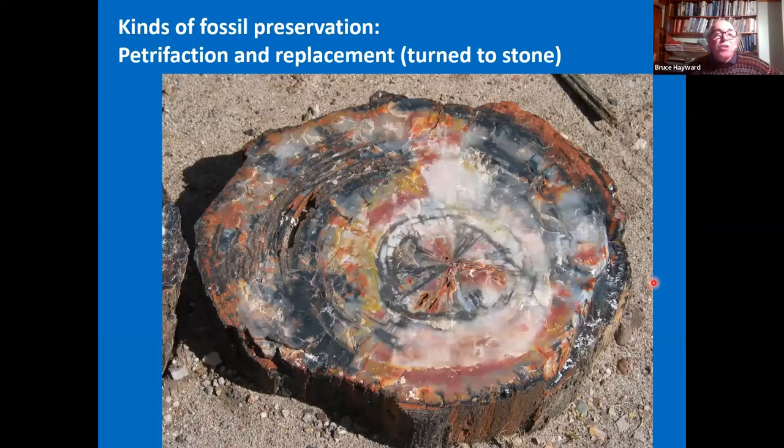Another kind of fossil preservation is petrification — turning it to stone — the replacement of the cells by silica, in this case to get petrified wood.